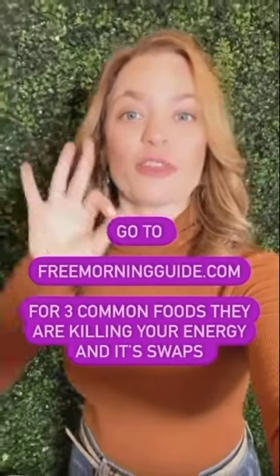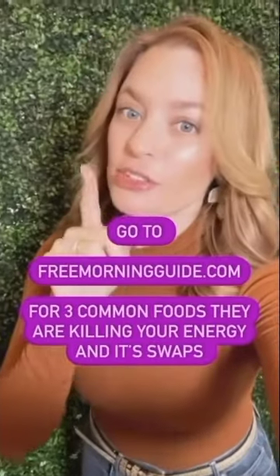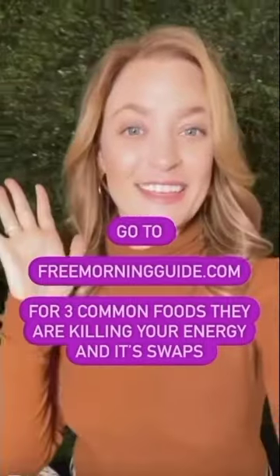Go to the free morning guide to find the three common foods that are killing your energy and ruining your mood, to start your clean eating journey.